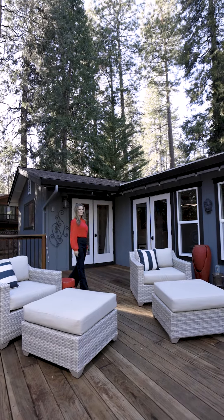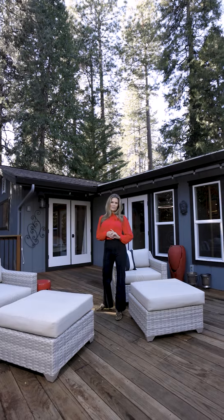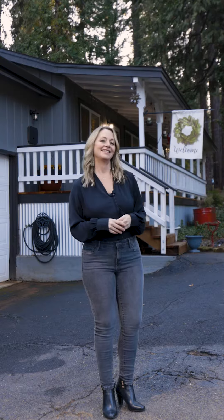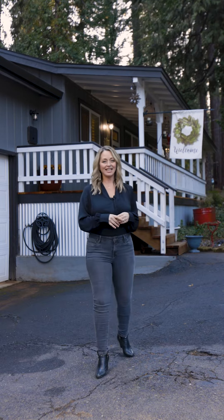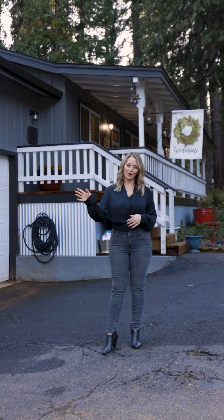The back deck and front porch were redone about two years ago. The roof is approximately seven years old. There's a large backyard with brand new fencing and a dog run underneath the deck. This level and paved driveway offers easy access and lots of extra parking including a two-car garage and a carport.